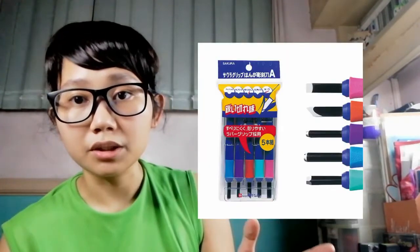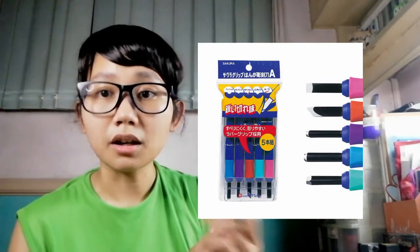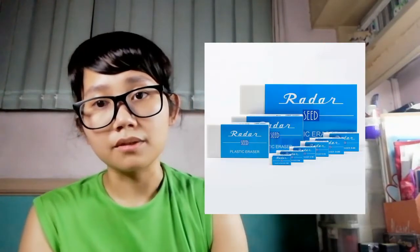They do have Sakura carving tools and carving blocks, but not all the time. If you can't find carving blocks, they do carry Seed erasers. Seed is a Japanese brand well known for making erasers, and they also make one of the premium kinds of carving blocks which Japanese eraser stamp artists use. I myself use Seed carving blocks, but they're pretty expensive even for me, so I rarely use them.